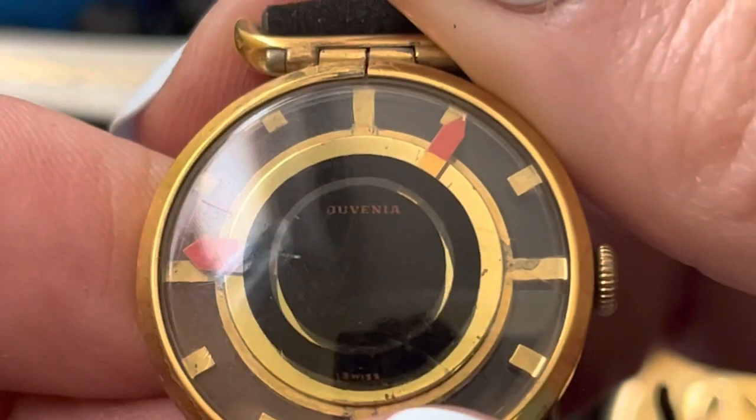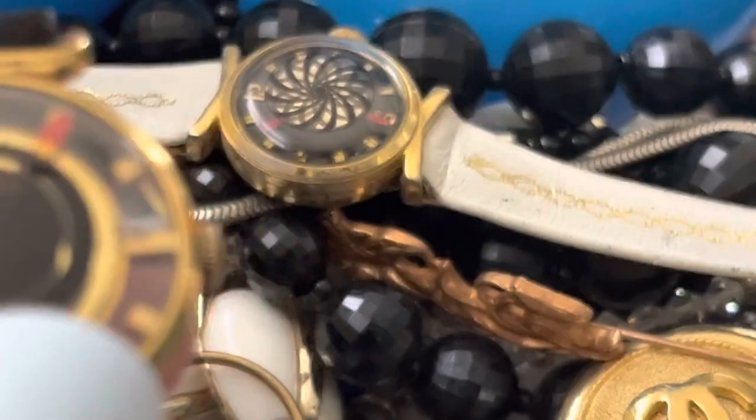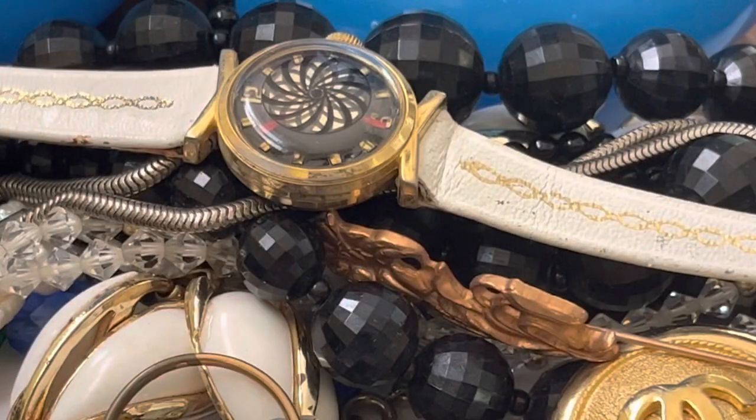Is there a tiny word in there? Oh my gosh — where's my looky thing? I know there's a tiny word in there. Oh my gosh, it's tiny — J-U-V-E-N-I-A. I'll have to look it up. I like the back look.